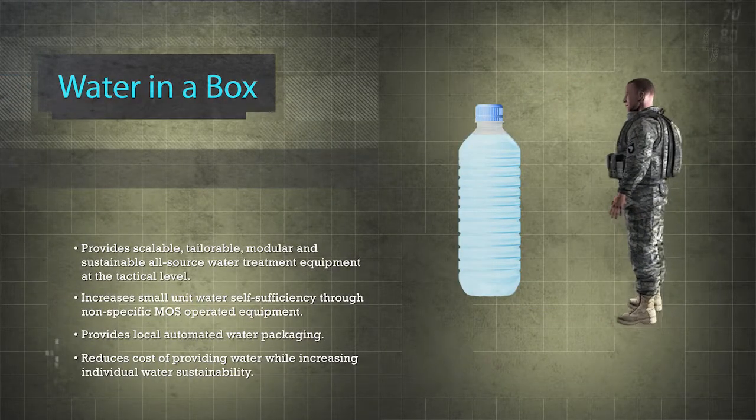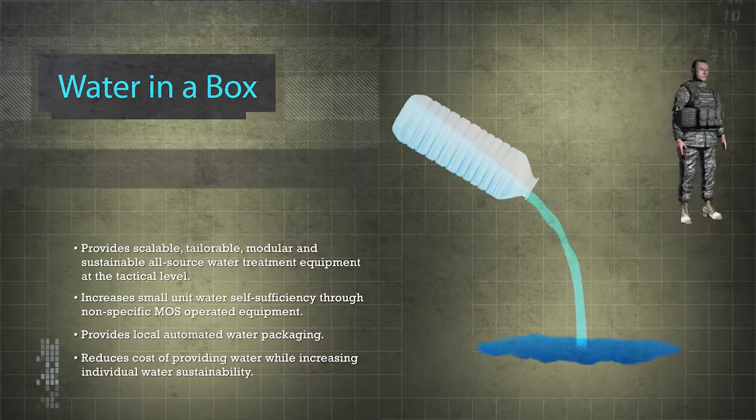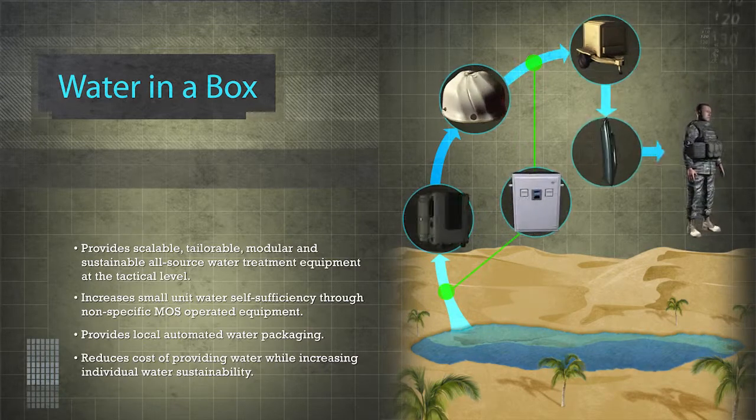Water supply is a critical requirement for warfighter sustainment on the battlefield. To meet this need, the U.S. Army developed Water in a Box, a water purification, monitoring, and packaging system.